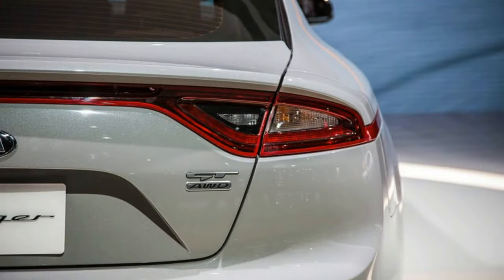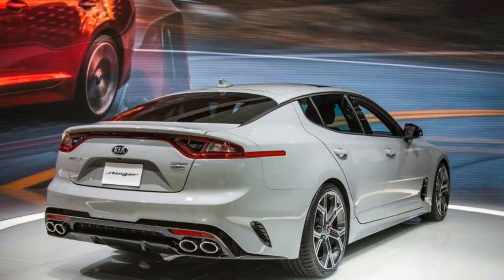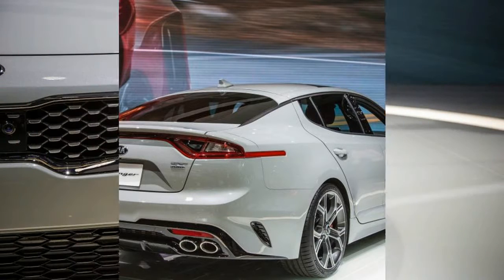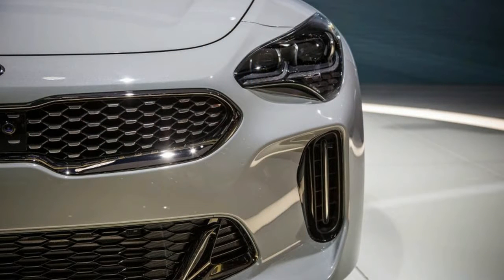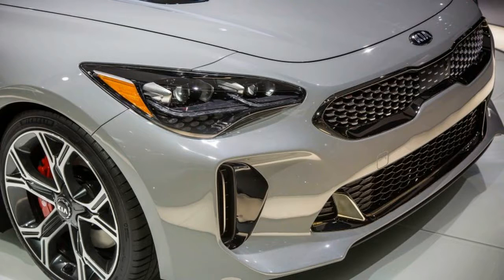The Stinger gets an eight-speed automatic transmission, with buyers able to choose between rear and all-wheel drive. Kia says it is targeting a 5.1-second 0-62 mph time and a 167 mph top speed for the 3.3-liter. There also will be a diesel version for Europe, but there are no plans to bring it to the States.